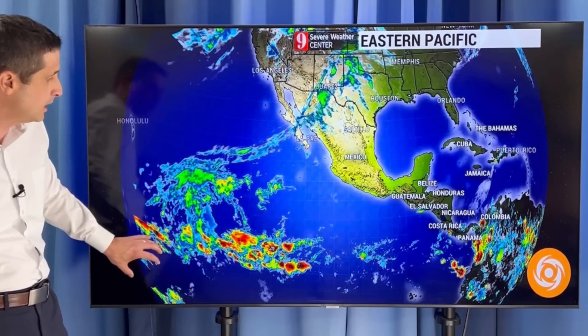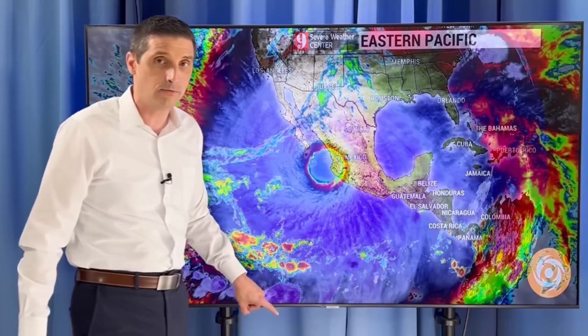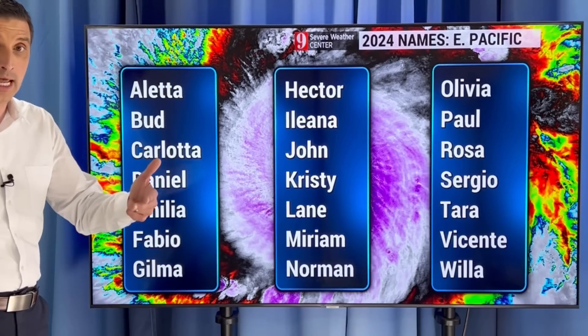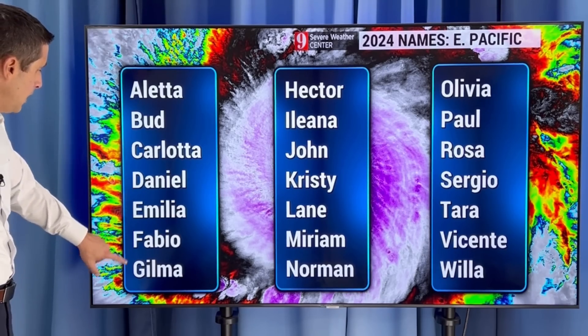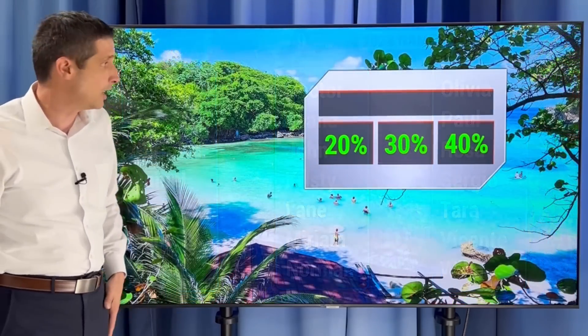Models aren't picking up on anything quite yet on the eastern Pacific side. But that basin uses a different set of names — you may hear an A name pretty soon, and it could be Aleta on the eastern Pacific side. Bud, Carlotta, Danielle, Amelia, Fabio, and Gilma follow as we get down that list.